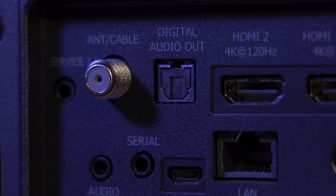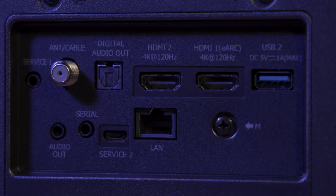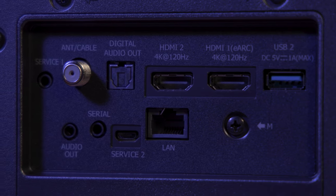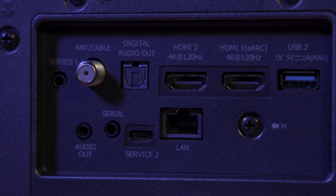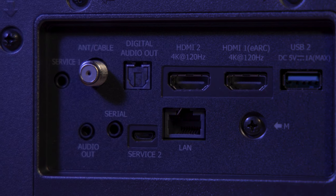The backsides are also extremely similar, featuring coaxial inputs for cable antennas, a digital audio Toslink connection, two HDMI 2.1 ports — one of which supports eARC — a USB-A connector, 3.5mm audio jacks, a serial connection for remote control, and an ethernet port for wired internet connectivity. There are also two service ports on board.